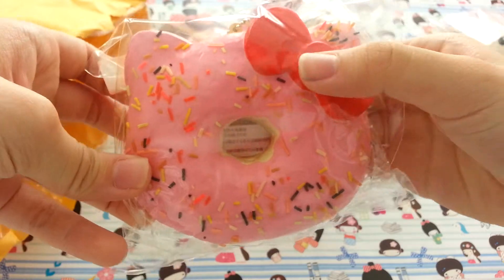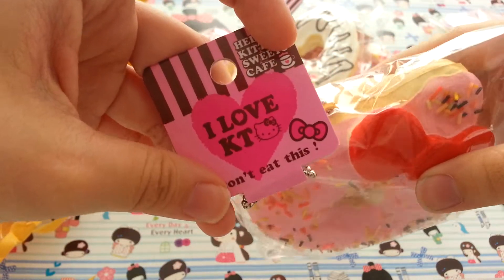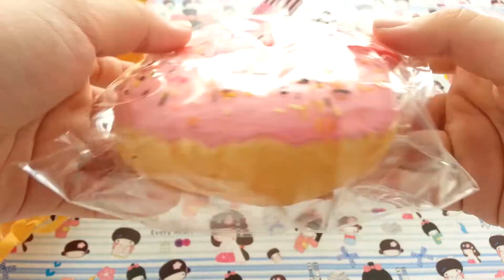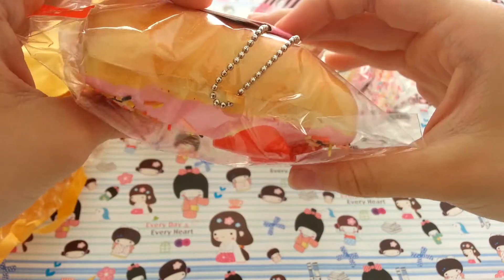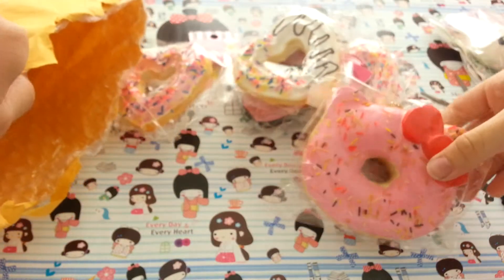And then I got a Hello Kitty donut. These are actually discontinued — well, not discontinued, but I heard that Nick has very few of them left. So I just got one since I don't have any.